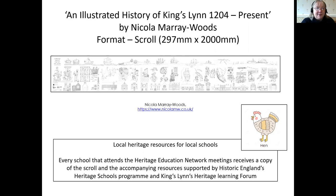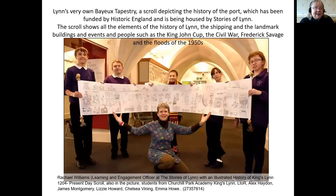We're now on our fifth meeting of this network and it's featured in our recent report for Historic England to look at the impact that local heritage support for education can actually have. Here we see a report in the local newspaper about the scroll and the work that it has gone on to inspire, with Rachel Williams from Stories of Lynn with youngsters from the town taking part in various projects with a copy of the scroll.